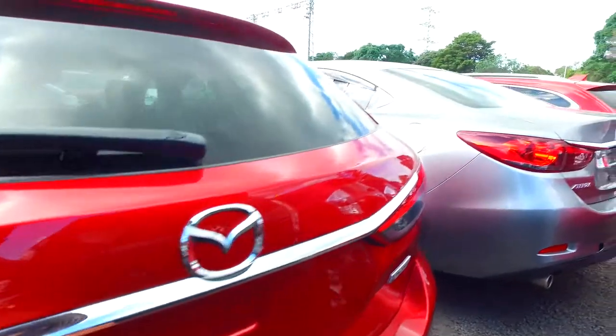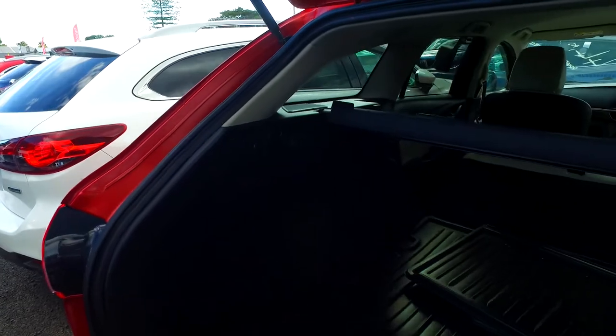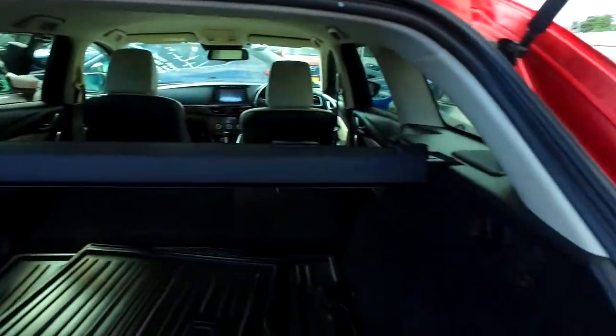There's a reversing camera there as well. With the SkyActiv technology, it's more fuel-efficient and more powerful than its non-SkyActiv counterpart.